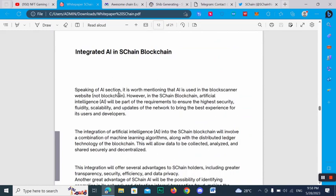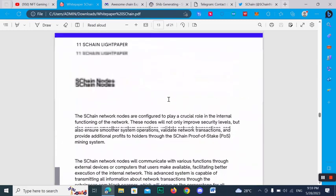Regarding the AI section, AI is used in the block scanner website. However, in this SChan blockchain, artificial intelligence will be part of the requirements to ensure the highest security, fluidity, scalability, and updates of the network, to bring the best experience for its users and developers.